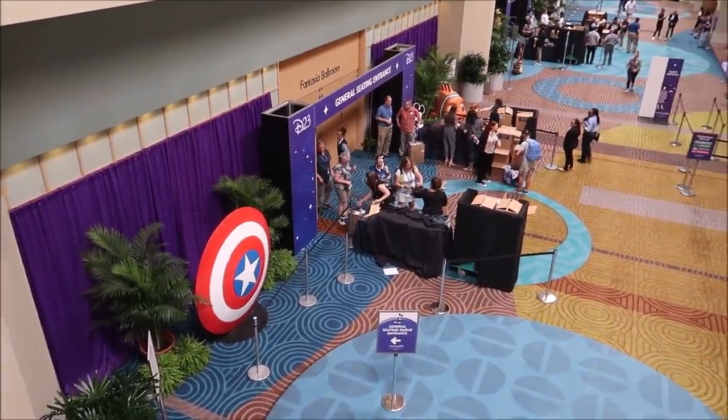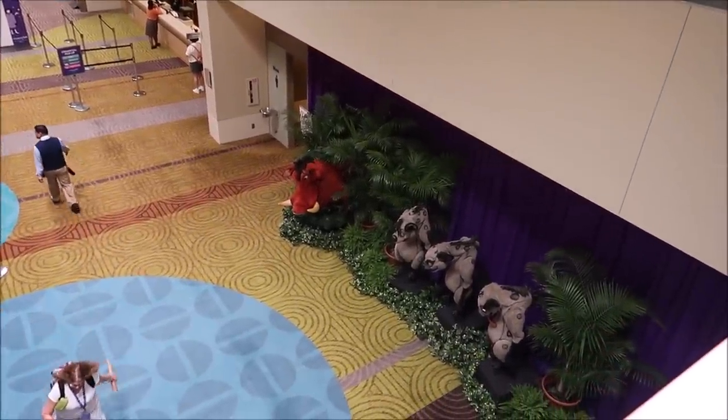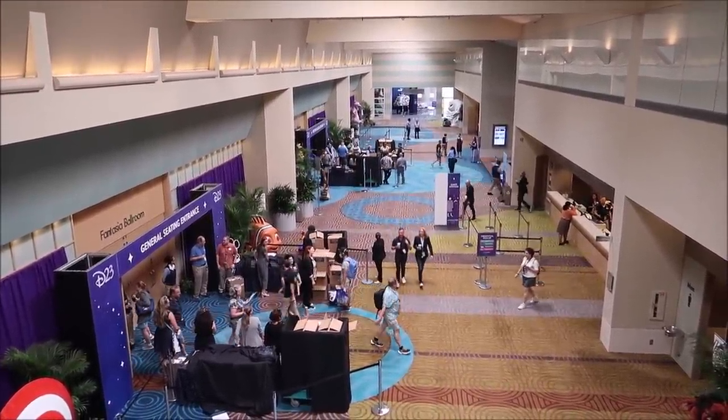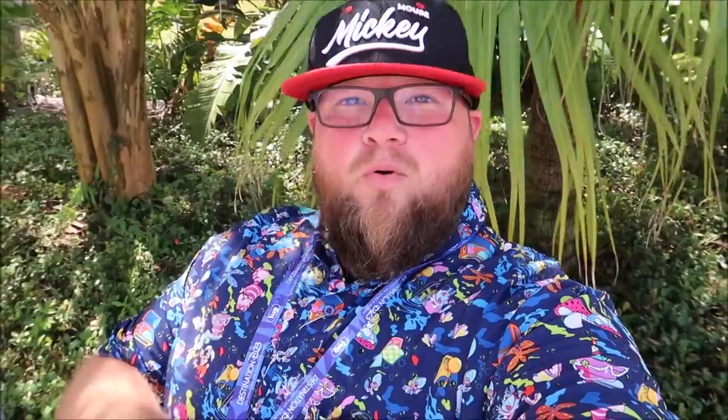Now we're going to kick off the day with some D23 and Disney Parks news — announcements about the future of all the theme parks around the world. We've made it to Destination D23 in Disney's Contemporary Resort. Here is the big Fantasia Ballroom where they're going to be having all the panels and announcements. We're going to head into the most important panel of the day: the Disney Parks and Experiences, where they'll announce all the new upcoming things planned for the parks. When you join D23, you can buy tickets and come do all the cool things you're going to see in this video.